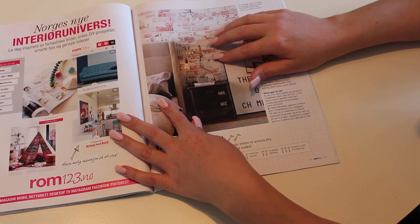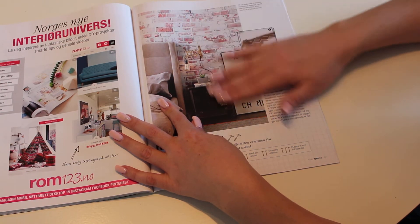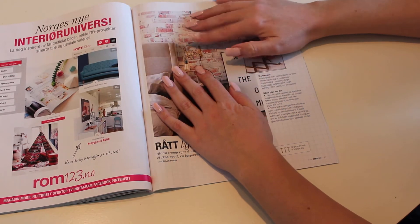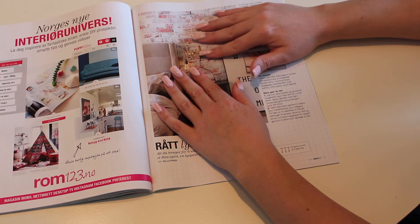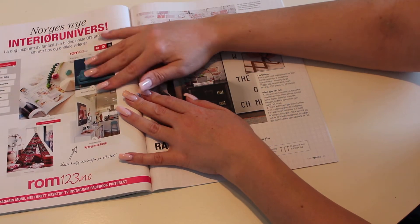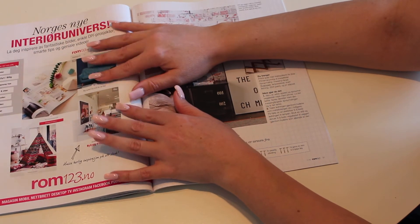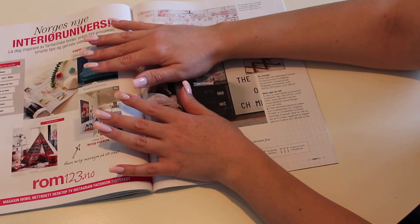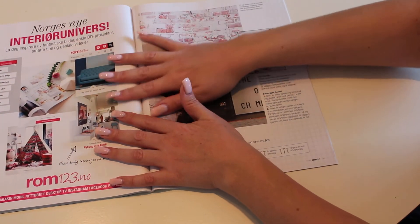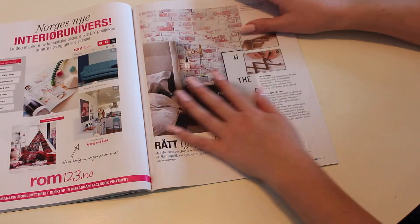Look at this — this is actually wallpaper that looks like bricks. I think I'm going to have to do something like this in my new apartment. I do love this color. It's actually quite funny because I'm not a blue person — I don't think blue looks too good on me. But for some reason, recently I've gotten to like this color a lot.